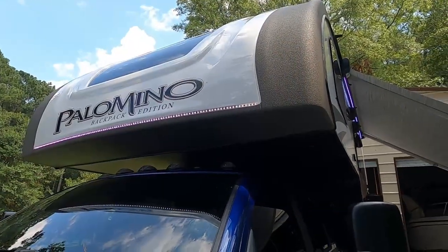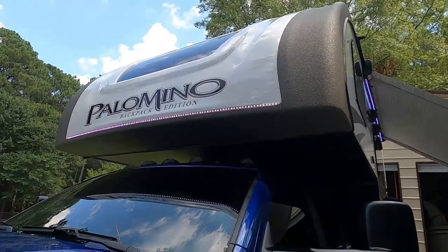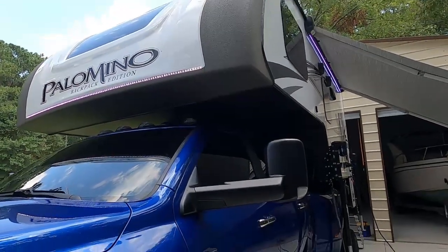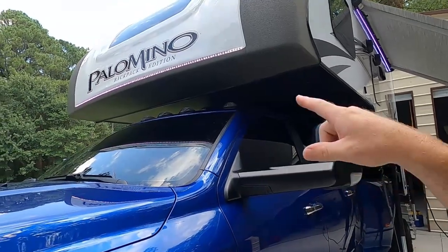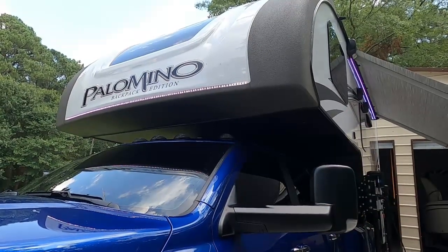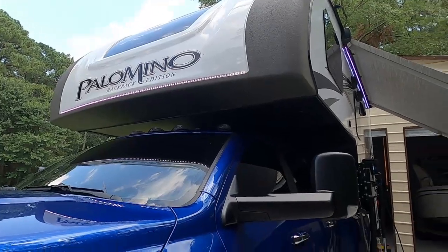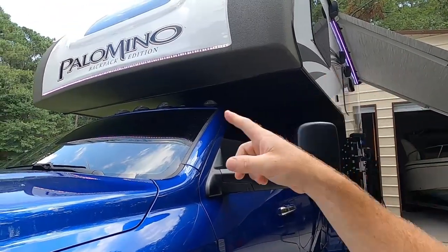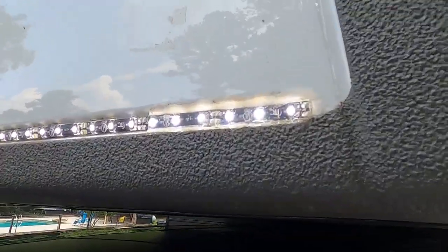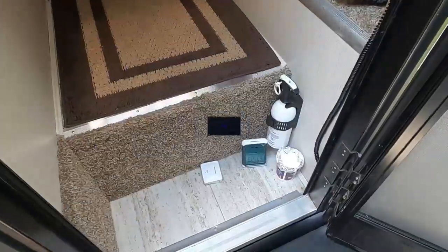The last problem we had was that the LED strip on the front had burnt-out bulbs, so they replaced the whole strip and now it's good as new. I noticed they don't seal it all the way across, so water can get behind there — that's probably what made it burn out. I'm going to get some clear caulk and seal the whole thing to help keep it dry and hopefully make it last longer.